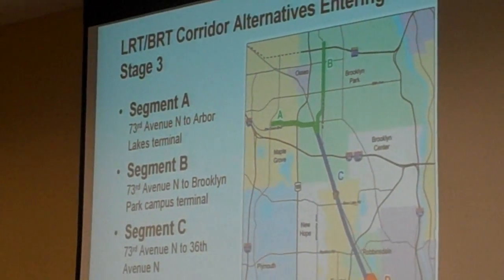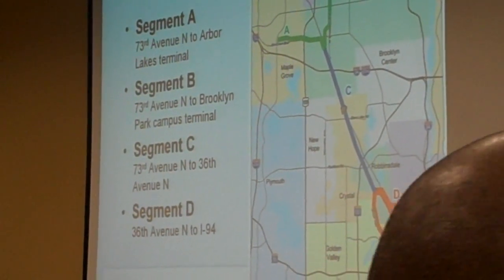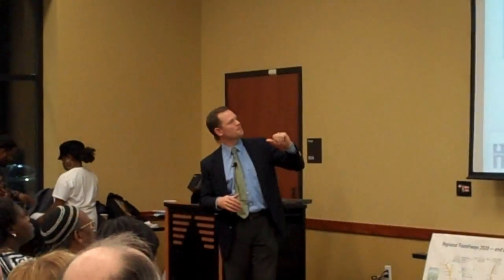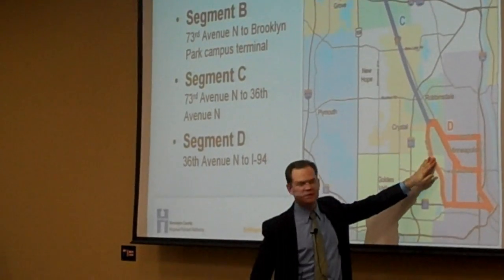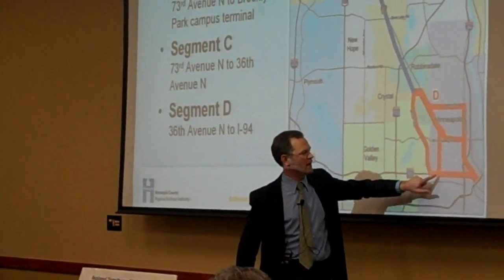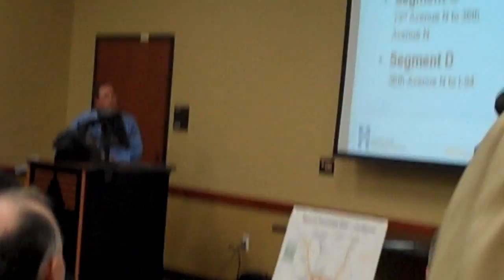We have different D options. Option D1 really stays within the railroad corridor, comes down to Highway 55, and then east on Highway 55 into downtown. The D2 option comes out of the railroad corridor in Robbinsdale, comes down past North Memorial, down on West Broadway, down on Penn, and then east on 55. We also looked at going across on Lowry and then down on Penn, as well as a bus rapid transit option only for West Broadway.